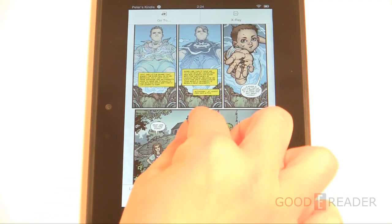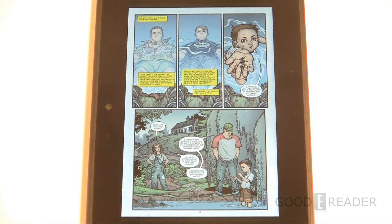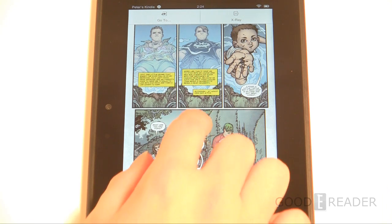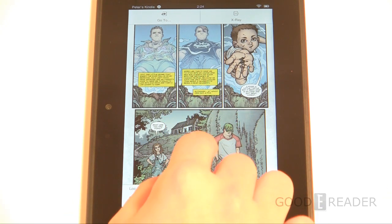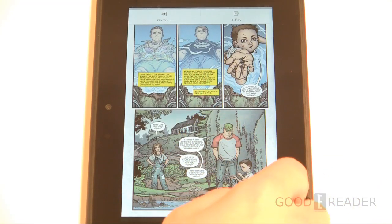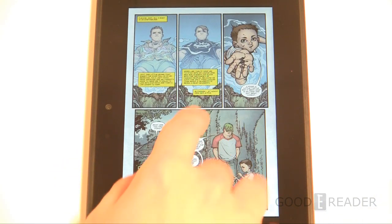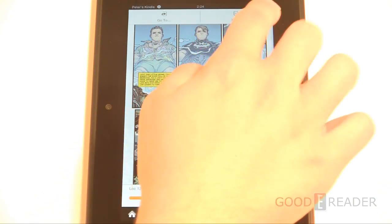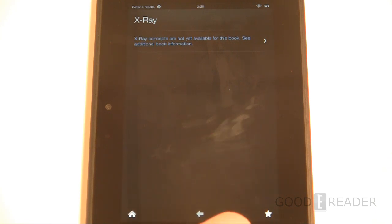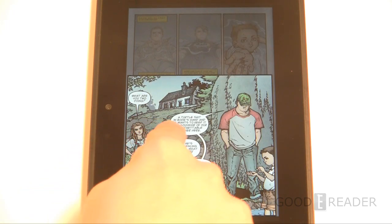You can double-tap out to view the whole page, and double-tap a panel to go back into panel mode. It does not appear that you can pinch and zoom manually within graphic novels purchased from Amazon. There's a UI option on the right-hand side for comic books, but the collection isn't extensive. X-Ray appears as an option for graphic novels, but unfortunately it doesn't really work — in all the ones we tested, the functionality wasn't there.